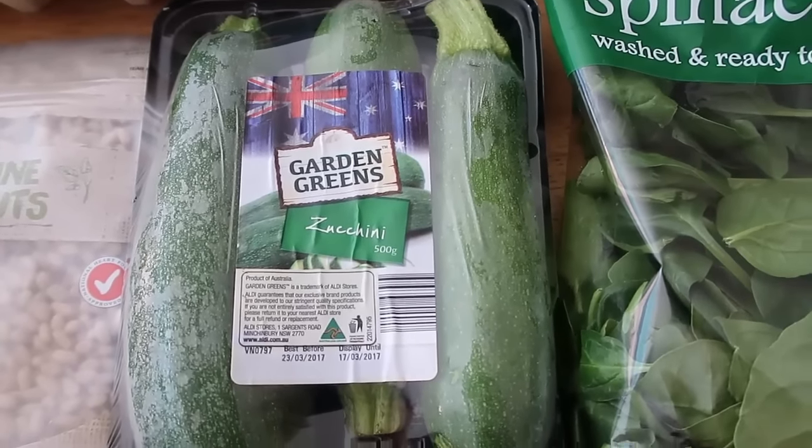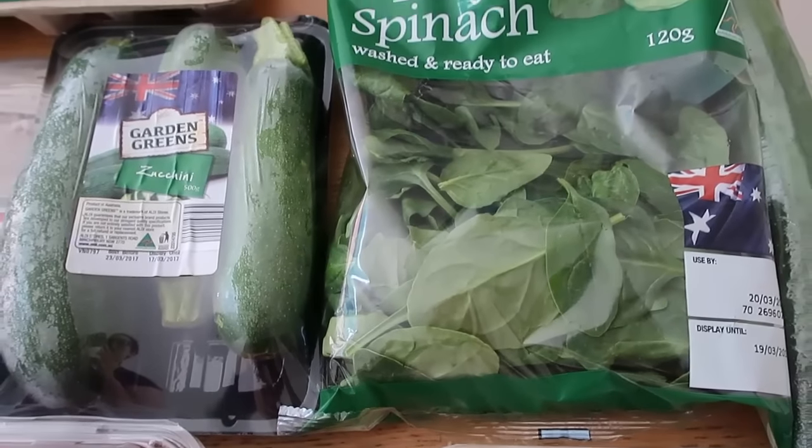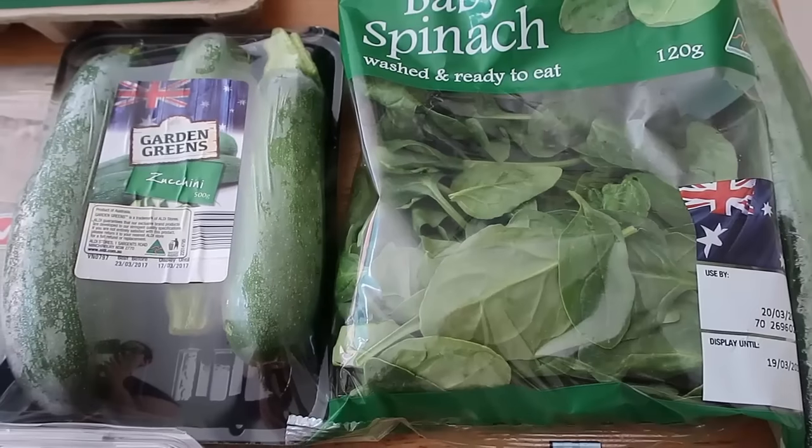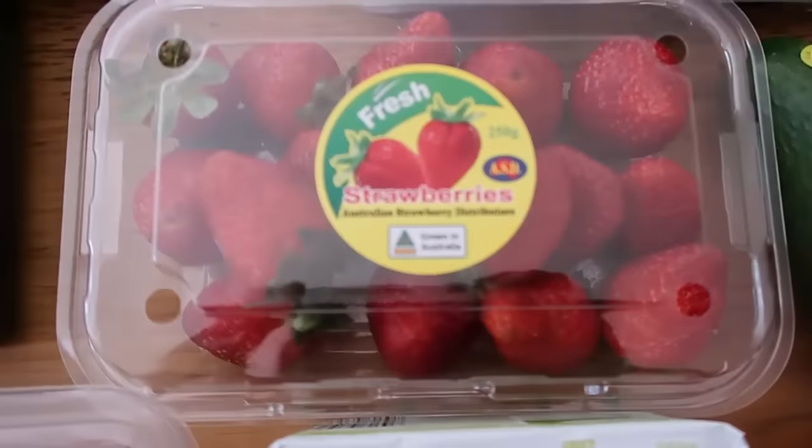So I've got a pack of zucchini. There are heaps of veggies in season at the moment — we're kind of between seasons here, between summer and autumn, so we've still got heaps of summer bounty, including strawberries!